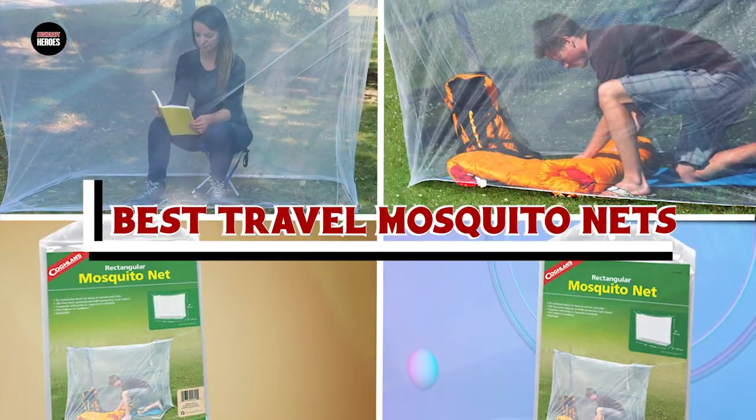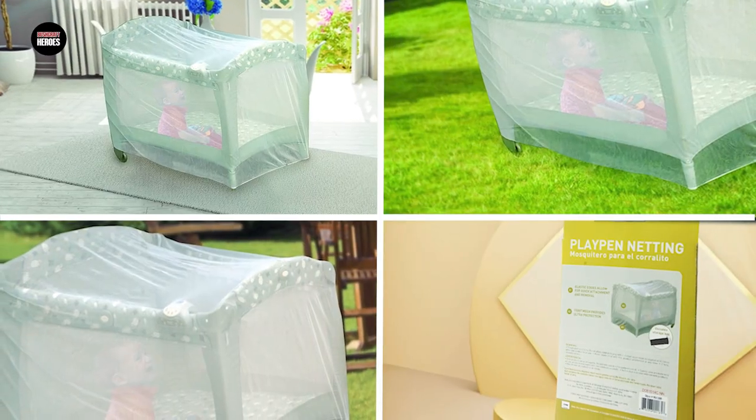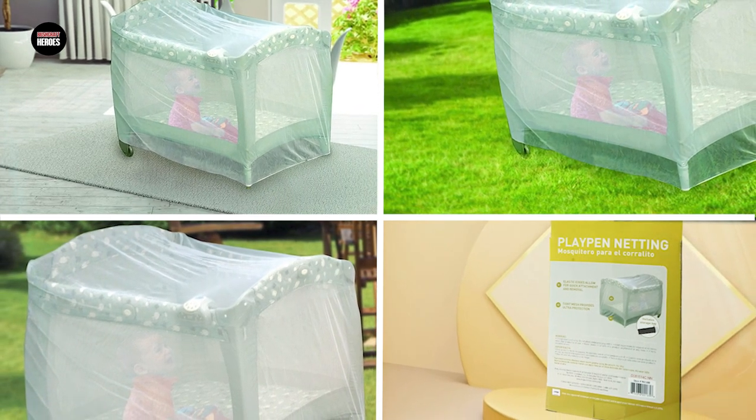If you want to get the best travel mosquito nets according to your needs, then watch the video till the end and then decide. So let's get started.